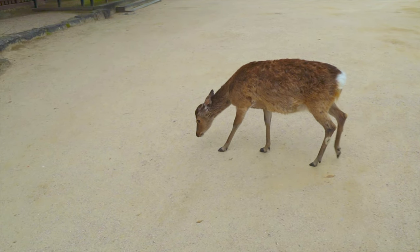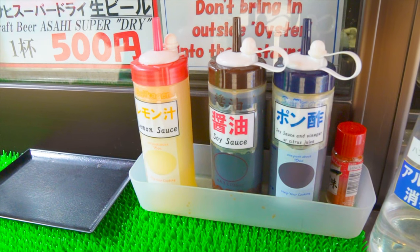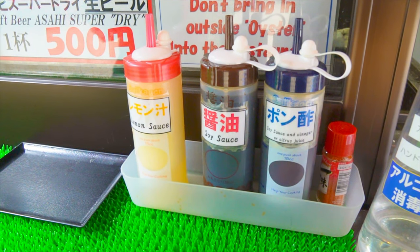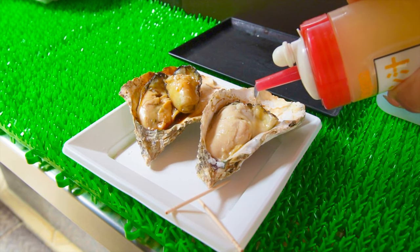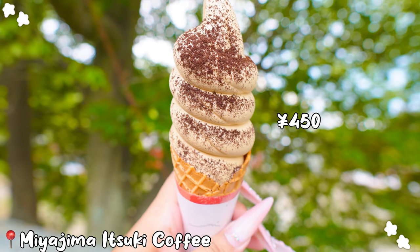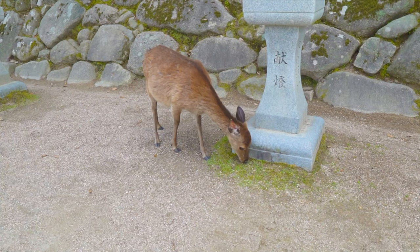On the way back you will spot a grilled oyster shop. You can add lemon, soy, or ponzu sauce. I'm going to add lemon sauce — be careful taking a bite because it's hot. Right nearby you will find a small cafe selling coffee ice cream, a perfect treat after walking for a while.